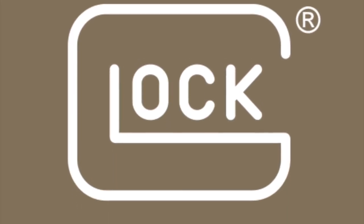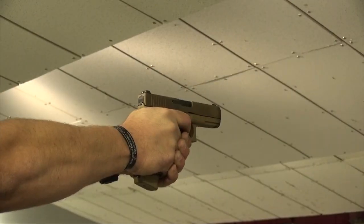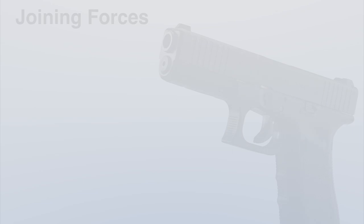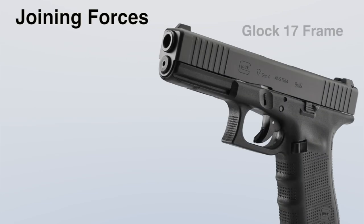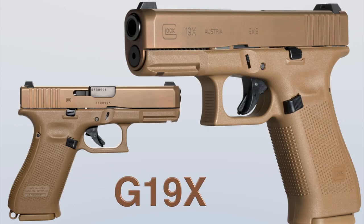Continually on the cutting edge of new and innovative products, Glock introduces their first ever crossover pistol. Joining forces is the full-size Glock 17 frame and the compact Glock 19 slide for the ideal pistol for all situations — the Glock 19X.